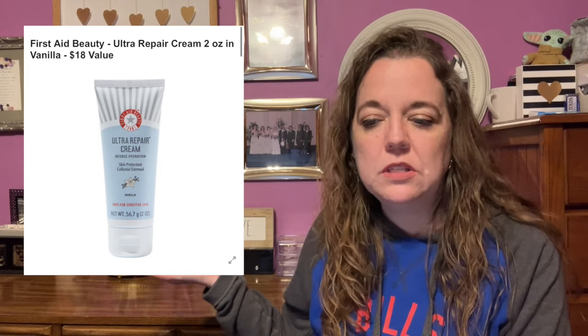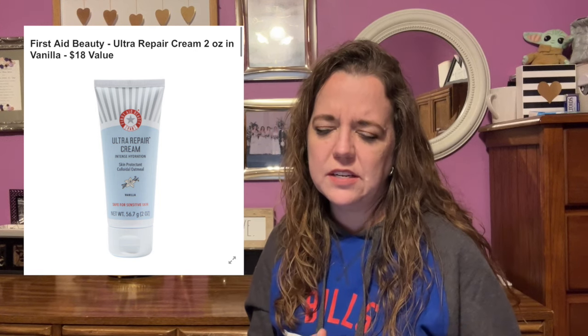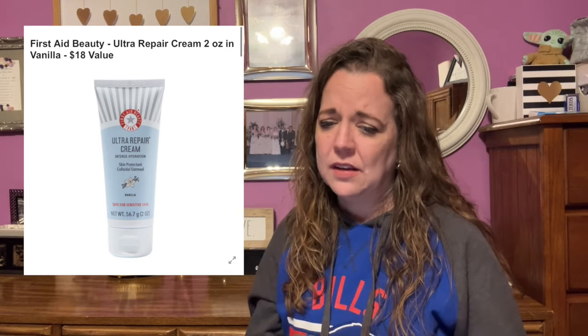Here is the next item in customization number five: the First Aid Beauty Ultra Repair Cream, 2 ounces in vanilla, with an $18 value. It delivers ultimate hydration with this fast-absorbing cream that protects your skin thanks to colloidal oatmeal. This cream is so effective it can even help treat eczema and improve your skin barrier. Active ingredient is colloidal oatmeal at 0.5%. Apply as needed day and night to dry or distressed skin on your face and body. Female-founded, no shipping restrictions.